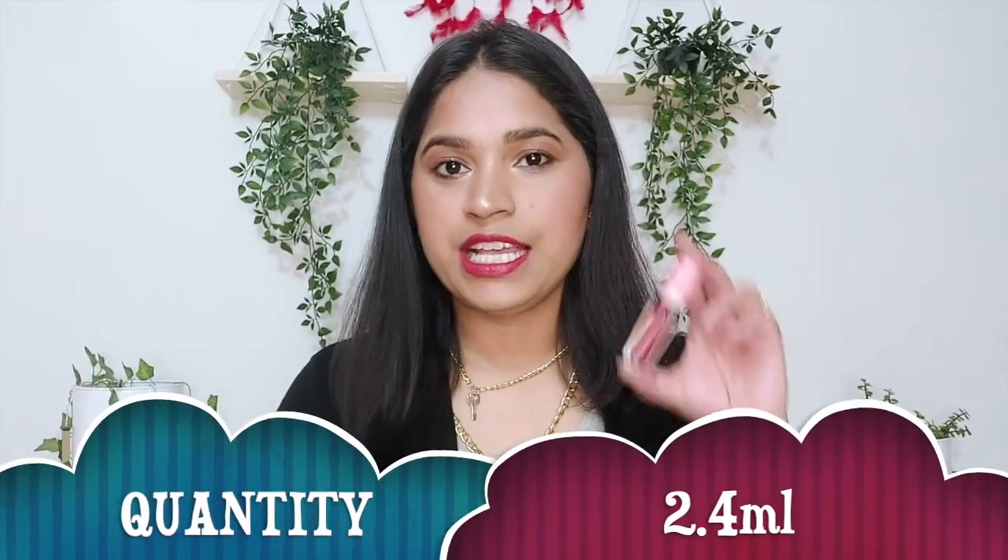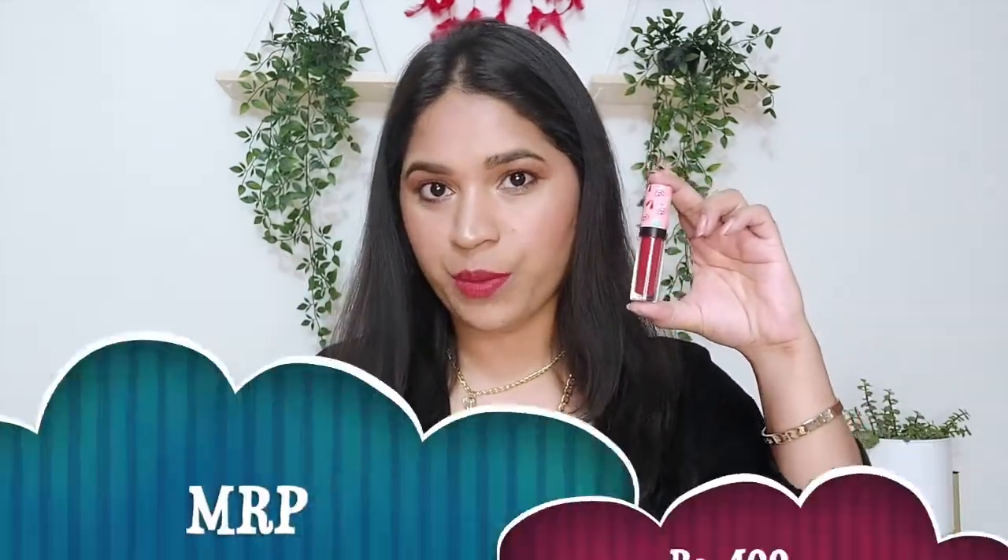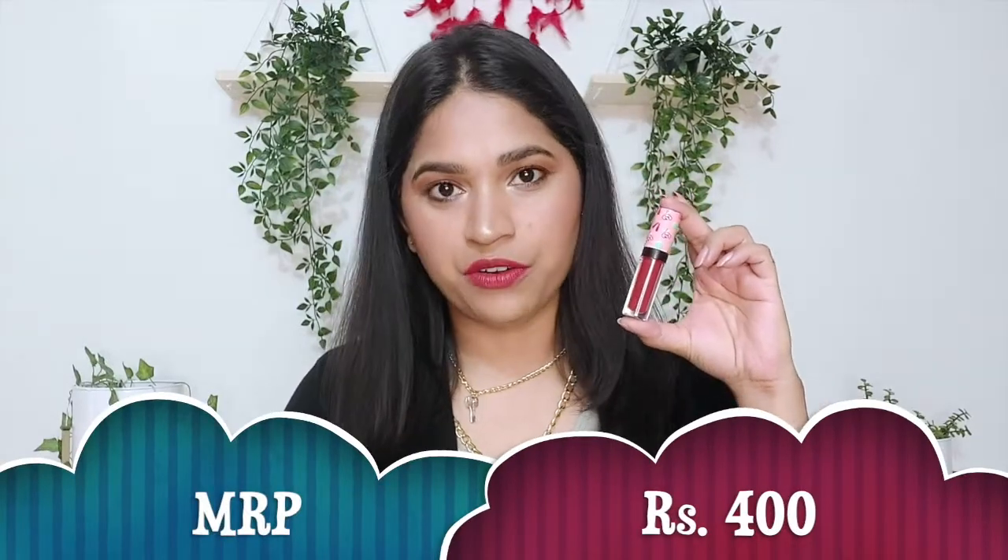Talking about price and quantity — you get 2.4 ml and it's priced at Rs. 400, which I think is decent for a mini lipstick. I've said on my channel that mini lipsticks are better to purchase compared to full-size liquid lipsticks because we can't finish them and they tend to expire before we do. So mini lipsticks are more beneficial, and 2.4 ml is a decent quantity.